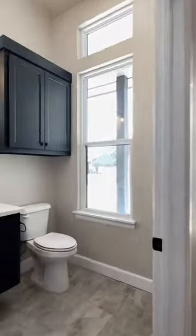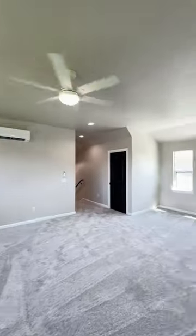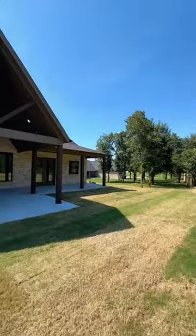This home has a three-car garage and they are split, so one is more easily used for four-wheelers and lawnmowers, or perhaps gym equipment. The upstairs bonus room can serve a variety of uses, and personally, I would live on this back porch. What's your favorite part of the house?